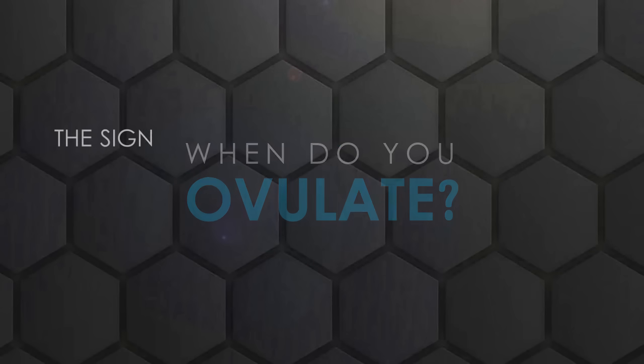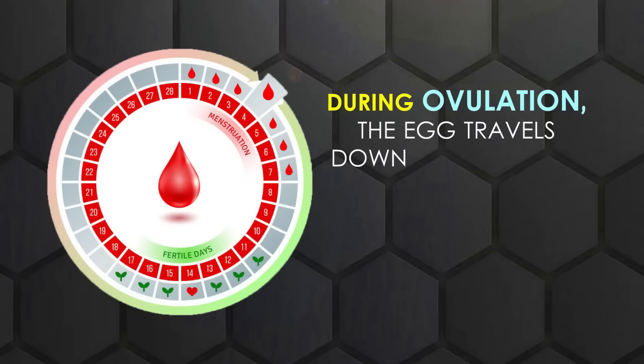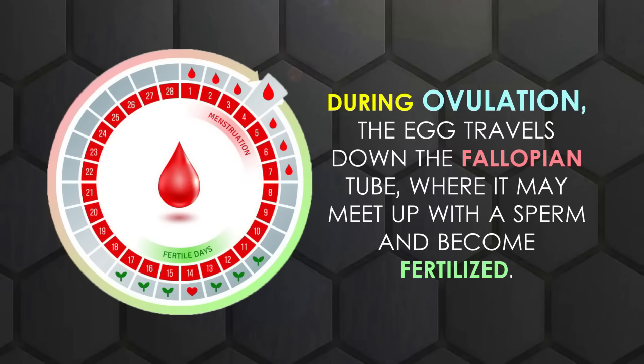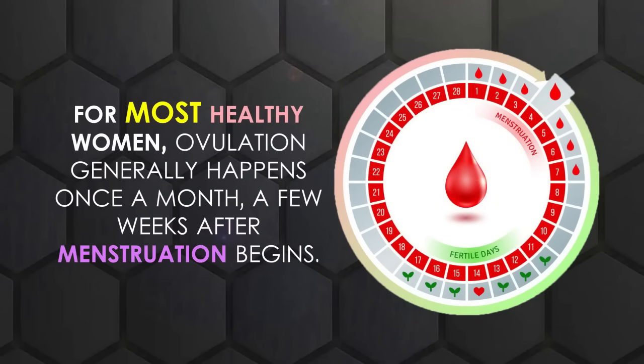When do you ovulate? The signs of ovulation vary from woman to woman. It is possible that some women will not even experience ovulation symptoms. During ovulation, the egg travels down the fallopian tube, where it may meet up with a sperm and become fertilized. For most healthy women, ovulation generally happens once a month, a few weeks after menstruation begins.